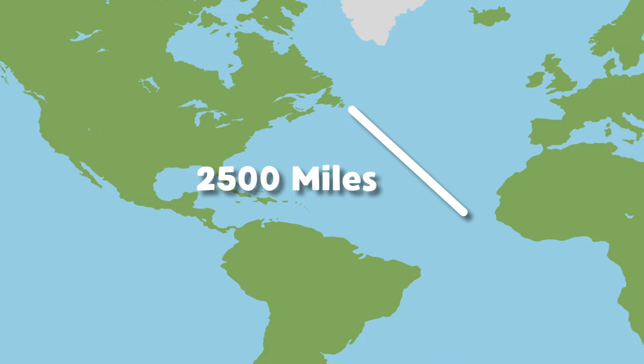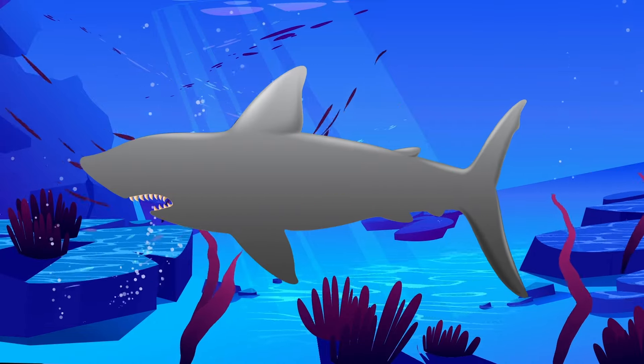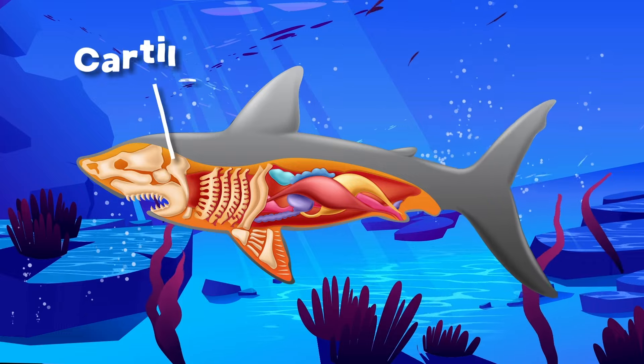Sharks travel as much as 2,500 miles in the ocean. Because their prey is scarce, they're constantly in motion.